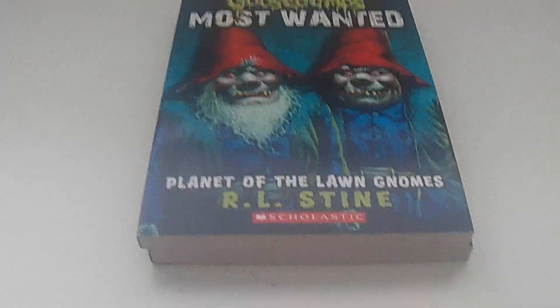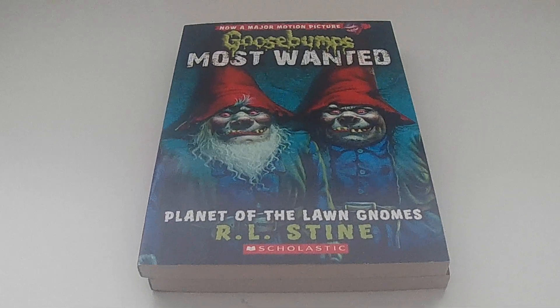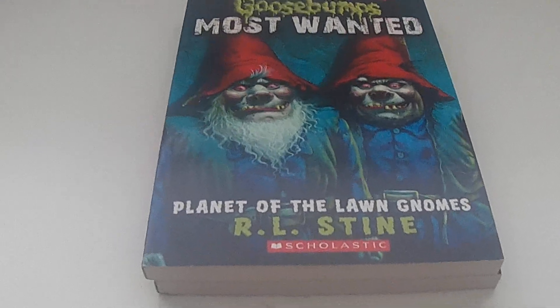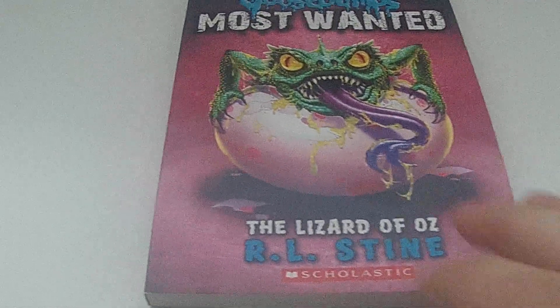We're going to start over here with some books. First of all, we've got these two Goosebumps books. I got them from Kohl's — I had a gift card there which I finally used up a little bit of from Christmas. So we've got from the Most Wanted series number 1, Planet of the Law Gnomes, and I also got number 10, The Lizard of Oz.